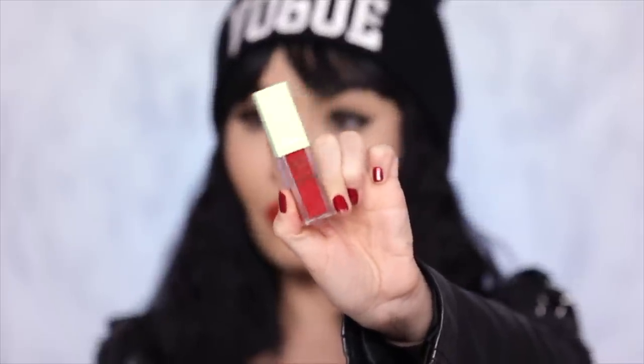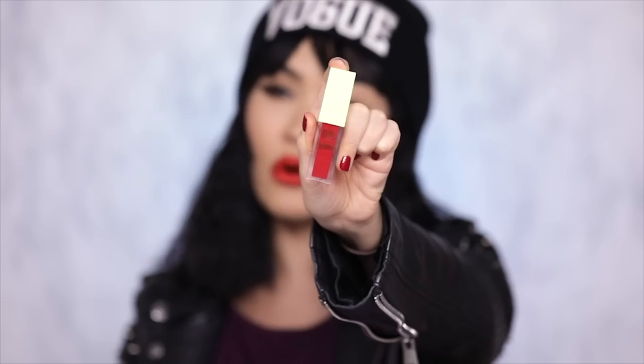Orange reds don't necessarily make your teeth look whiter, but they make your skin look better — so choose wisely. If you are not into orange reds, Pixi does have a real red — more of a bluish red — which is also very flattering and beautiful on pretty much anyone. The reason why I love these is because the formula is great: non-transferable, you can eat, drink, kiss — you can do a lot of things with your mouth. They are $14 and available at Target — pick them up.